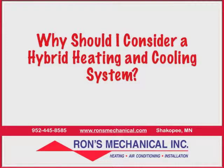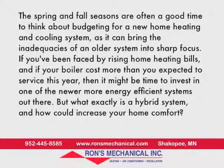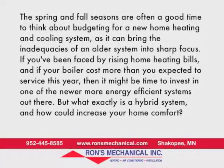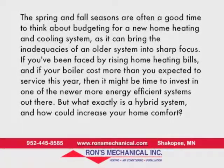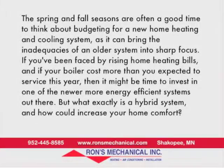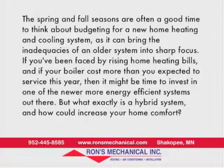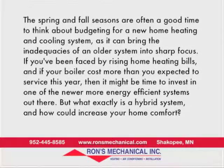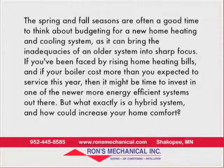Why should you consider a hybrid heating and cooling system? The spring and fall seasons are often a good time to think about budgeting for a new home heating and cooling system, as it can bring the inadequacies of an older system into sharp focus. If you've been faced with rising home heating bills, and if your boiler cost more than expected to service this year, then it might be time to invest in one of the newer, more energy-efficient systems out there.